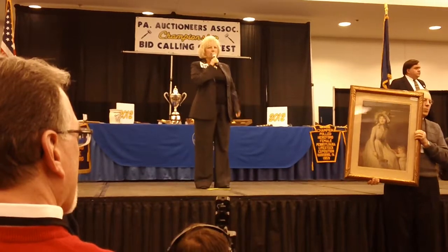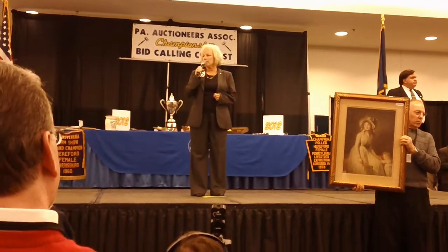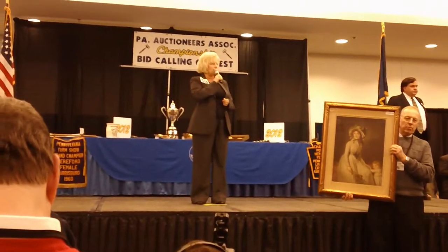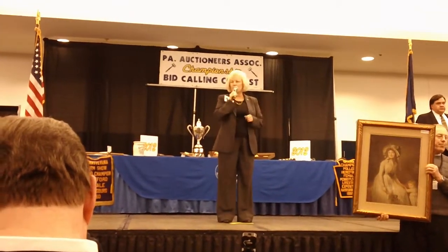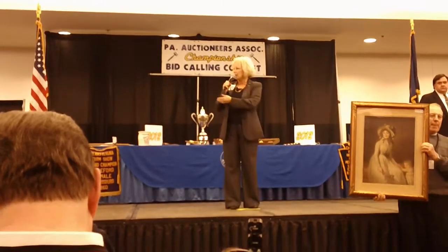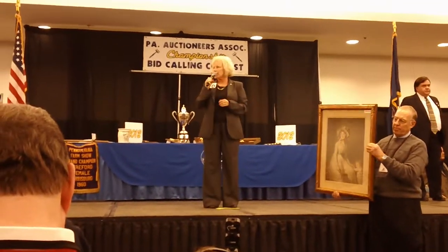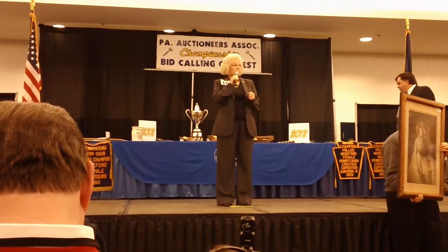$50 to start it. Can I get $10? $10, $15, $15. Now $20, $25, $30. I've got $25, going to get $30. Anybody get $30? Sold — $25.